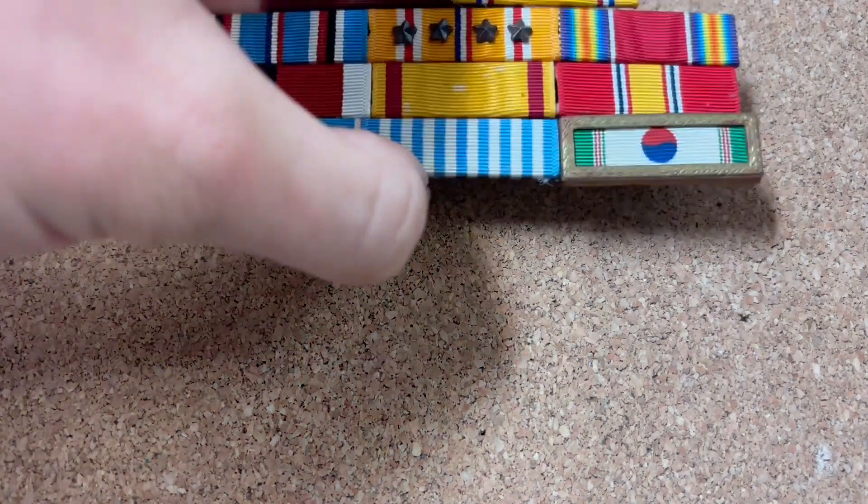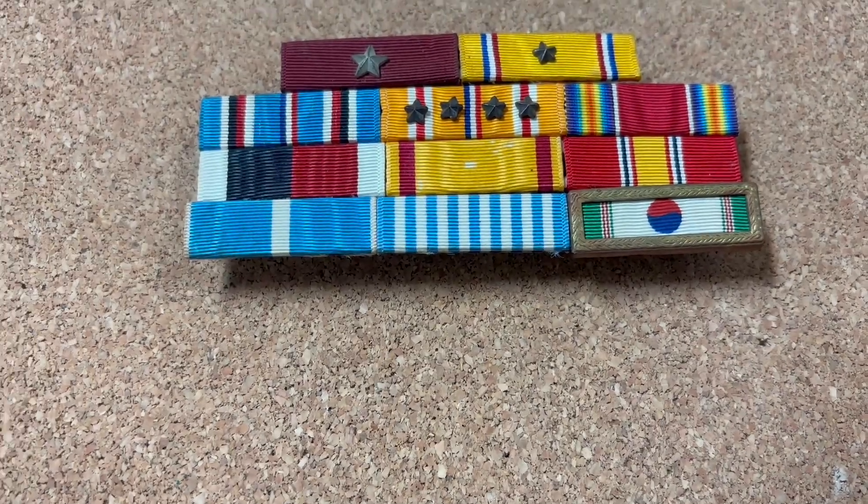I acquired an insignia lot on eBay. With most of the insignia in this particular lot, there really isn't anything attributable, even though there is a select group of insignia that I can tell is attributed to one particular veteran.